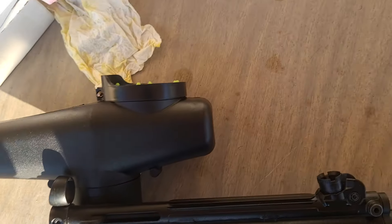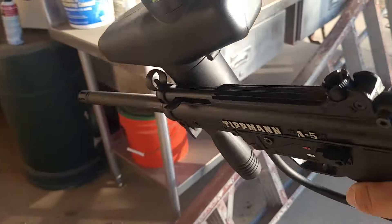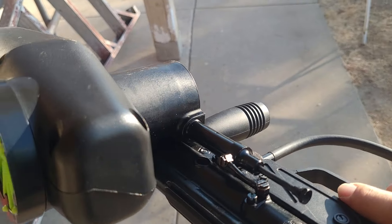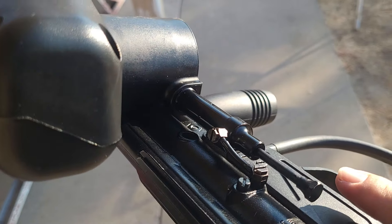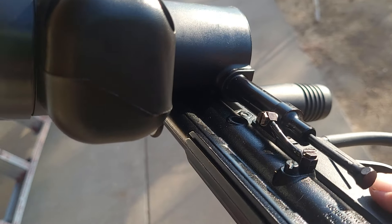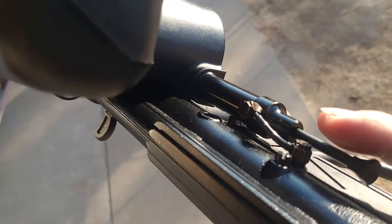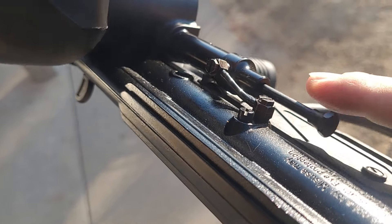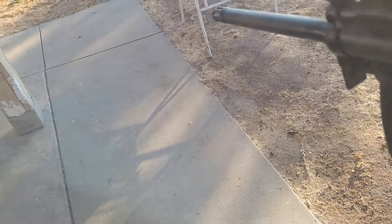Basically all the balls go in here — it can hold 200 rounds — and then they go into this little canister. This canister has a sprocket, like a sunburst wheel in there that spins around. Every time you fire, the blowback air goes in through the airline on the side, pushes this piston, and spins that little wheel, which feeds the next ball.